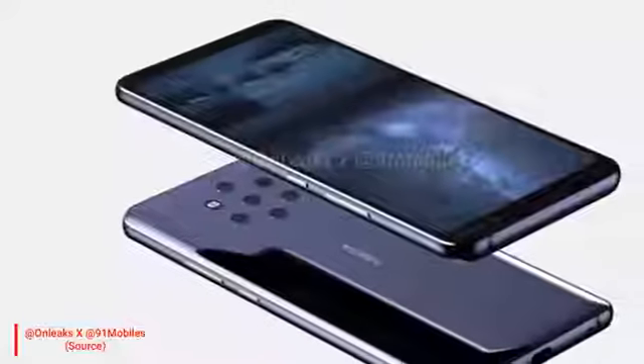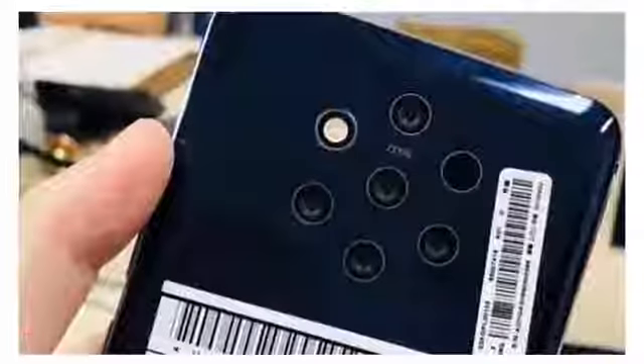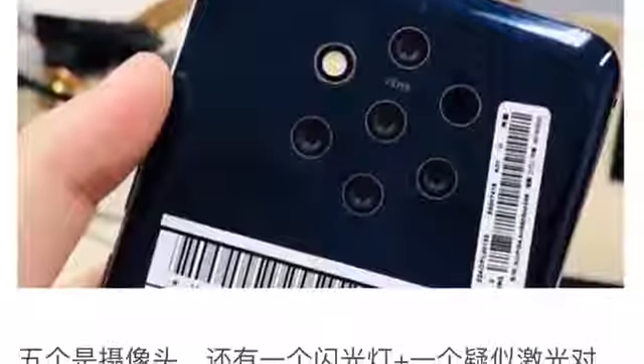So you can know all reports and news about this device before anyone else. Let me know your thoughts on this, and I will see you guys tomorrow.